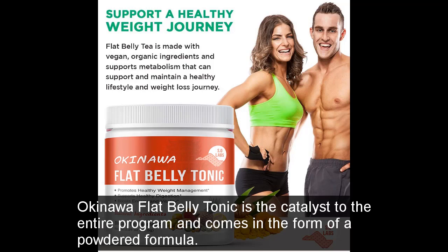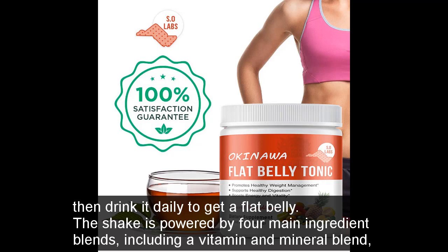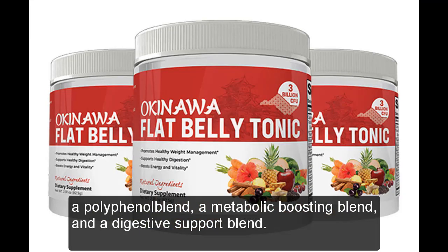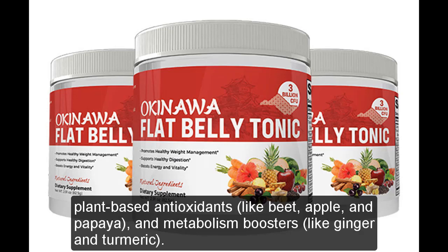You mix one scoop with water, milk, almond milk, a shake, or the beverage of your choice, then drink it daily to get a flat belly. The shake is powered by four main ingredient blends: a vitamin and mineral blend, a polyphenol blend, a metabolic boosting blend, and a digestive support blend. Overall, the formula contains crucial vitamins and minerals, ingredients for digestion, plant-based antioxidants like beet, apple, and papaya, and metabolism boosters.